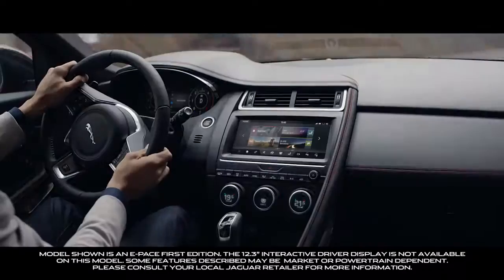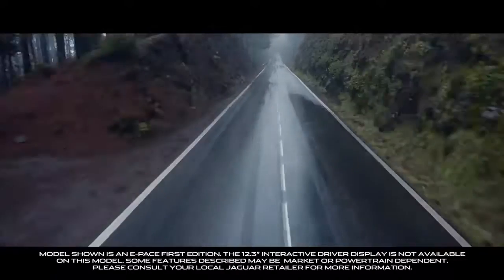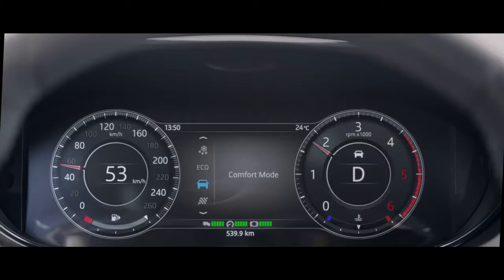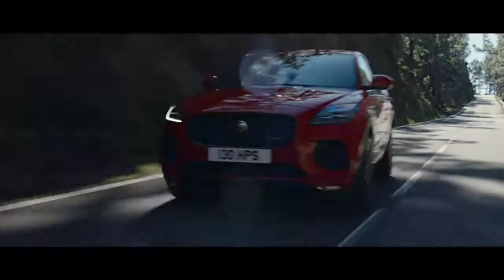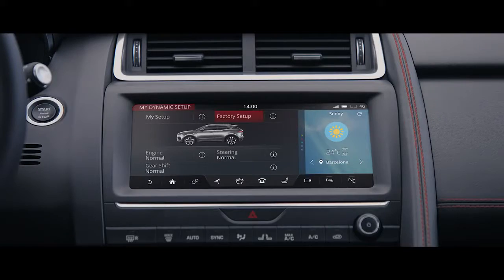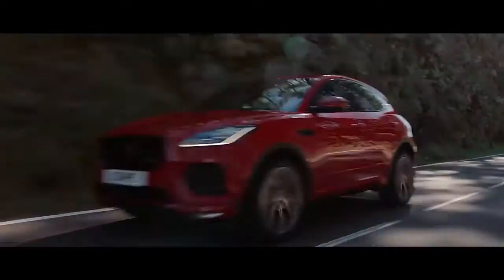Jaguar Drive Control puts you in charge with multiple driving modes to suit your driving style and mood. Choose dynamic mode for a more responsive, sportier drive. You can even customize the e-Pace's driving character to get the drive that's right for you.